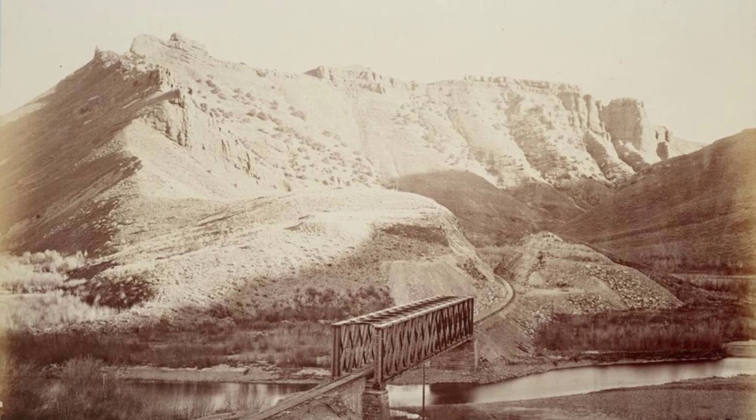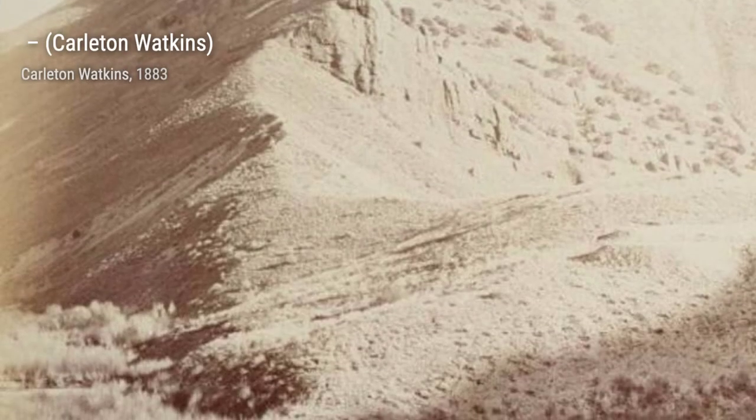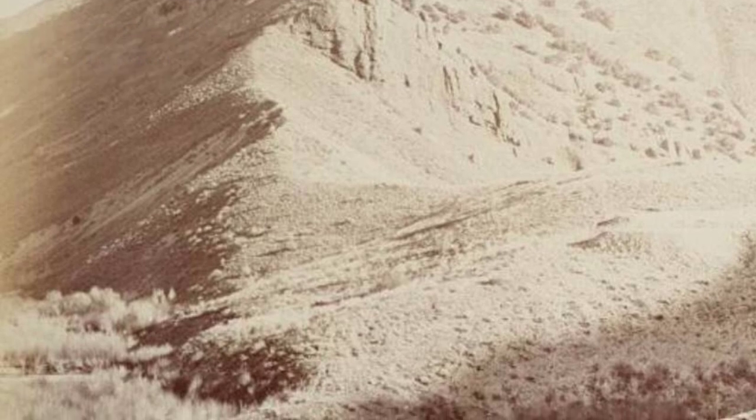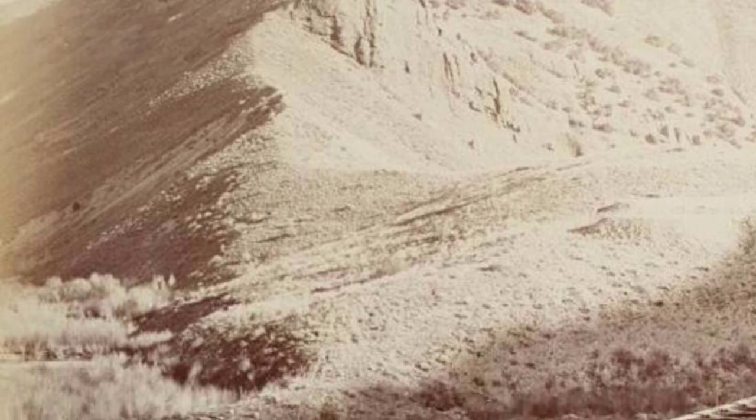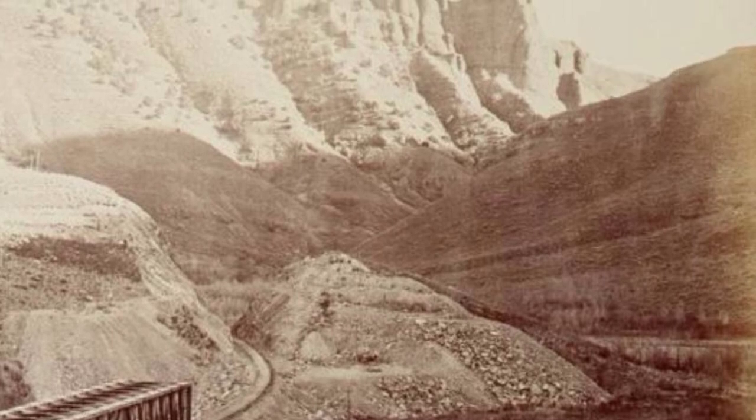First up, we have a breathtaking photograph by Carlton Watkins. This piece captures the majestic beauty of Yosemite Valley, with its towering cliffs and cascading waterfalls. The play of light and shadow creates a sense of depth and serenity.